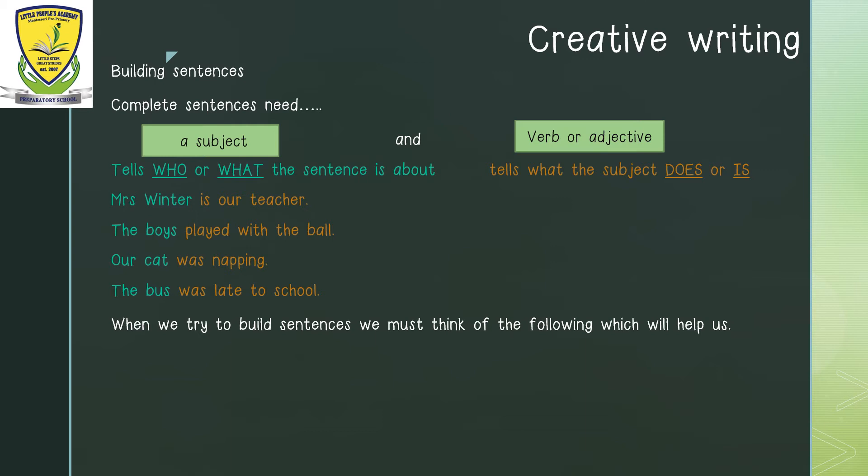Remember, when we write sentences, we must know which part is a subject and which part is our verb or adjective — this will help us to build sentences. When we try to build sentences, we can also think of the following words which will help us: who, what, where. So our sentences need to tell us who, what, and where.